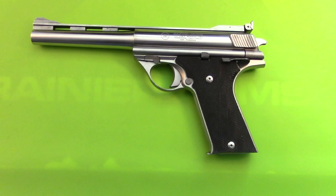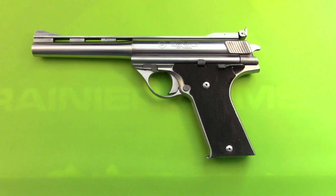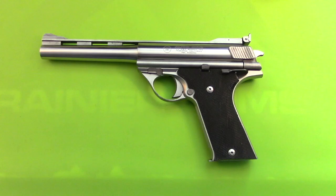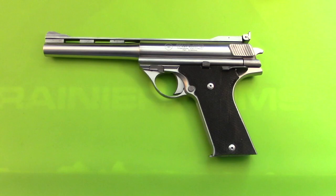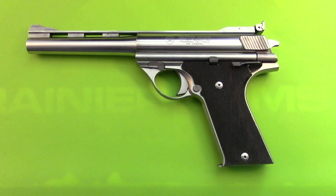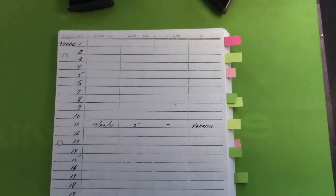If you have any illusions that the Automag builders did these in any particular order, you will be very disappointed. Because if you've got a very low serial number, you might find that it was made maybe in the middle of the bunch. But let's take a look at them.